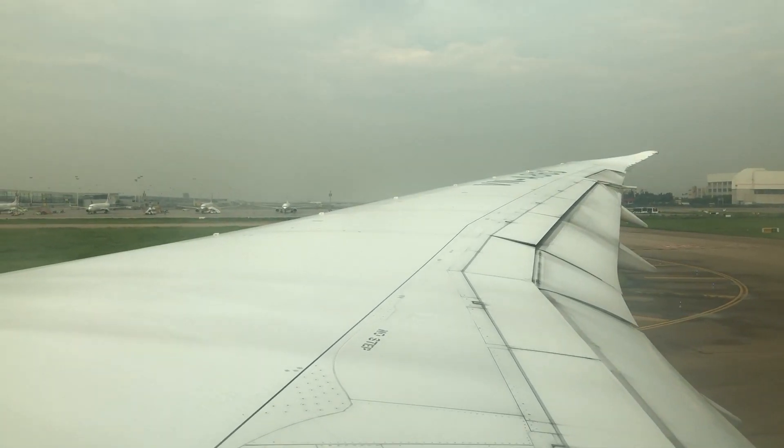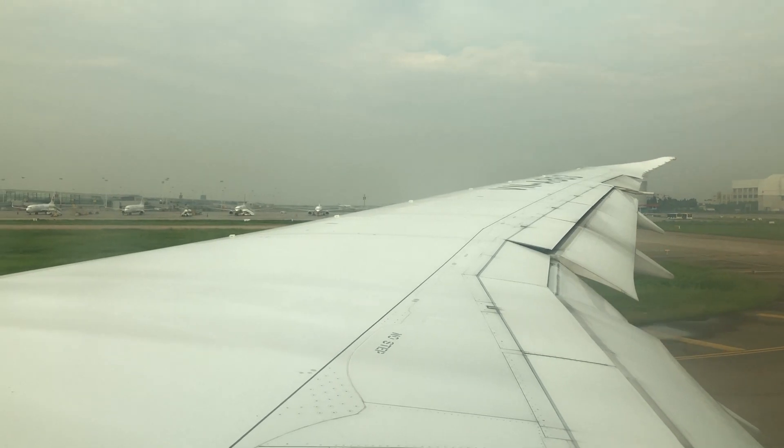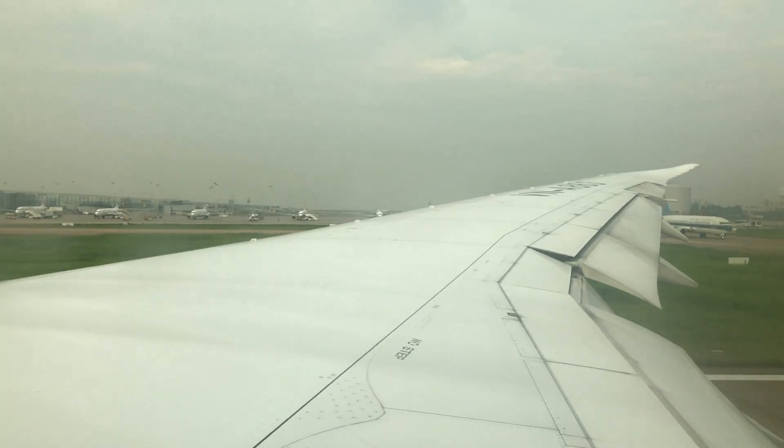Due to the torrential rain, many flights were delayed, and so did ours. The flight waited for around 45 minutes before pushback.